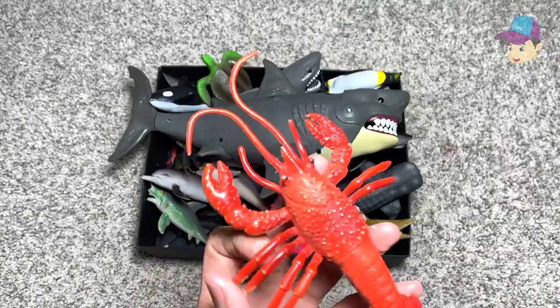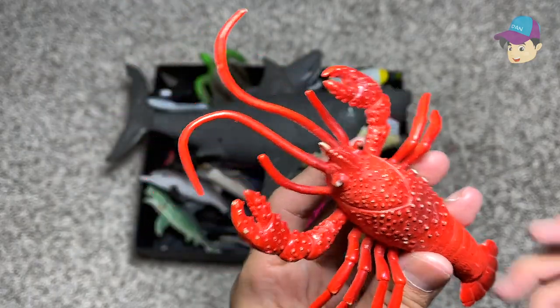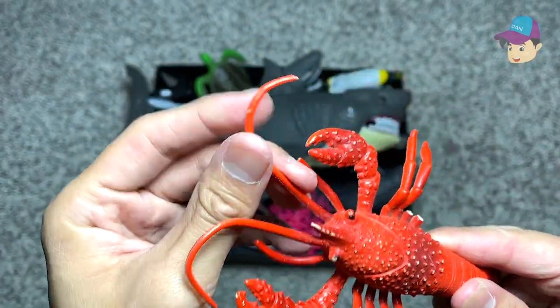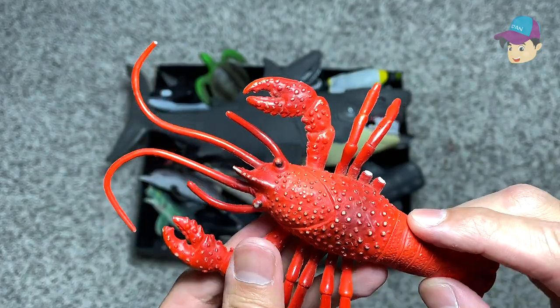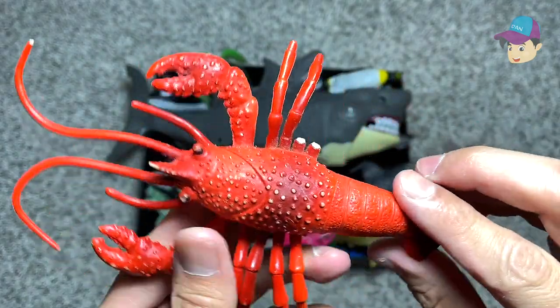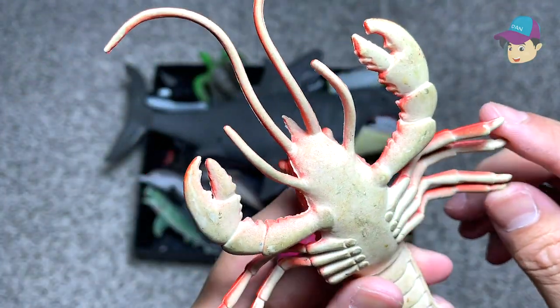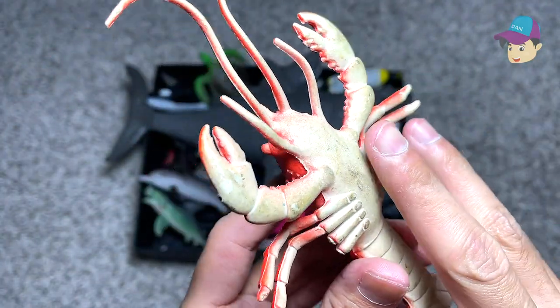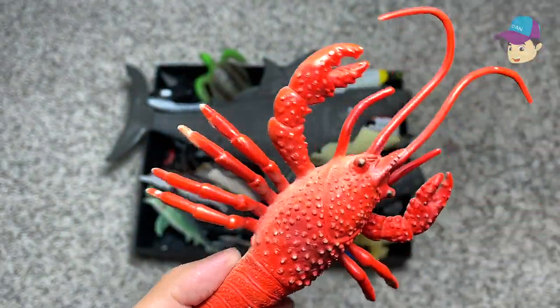Next, we have a lobster. It has two missing legs right over here. You can see it has huge claws right over here — two huge pincers. The body is really tough; it's covered with a protective shell. And you can see it has many legs as well. It's supposed to have eight legs and two huge pincers.